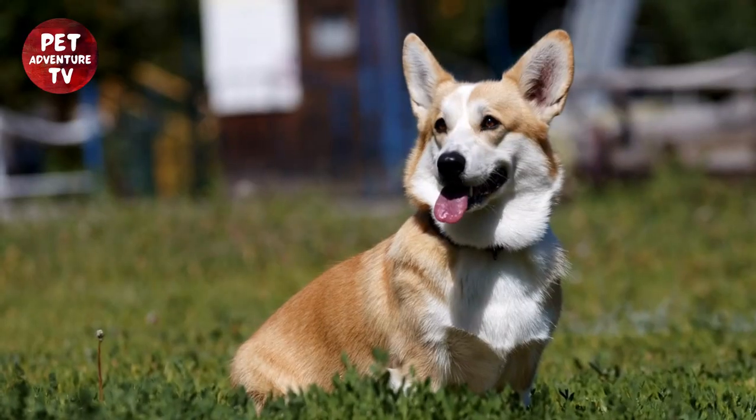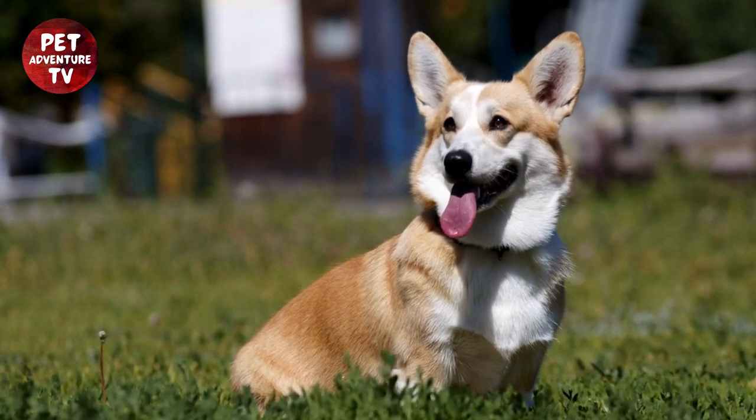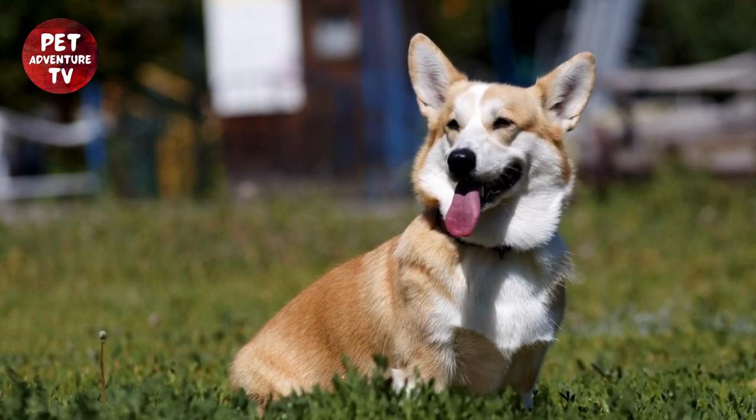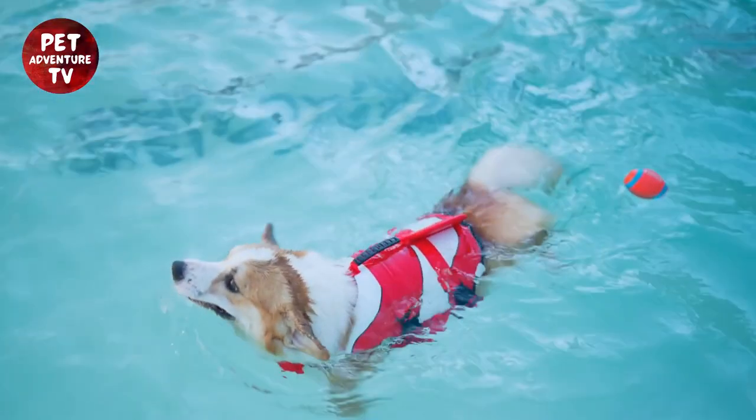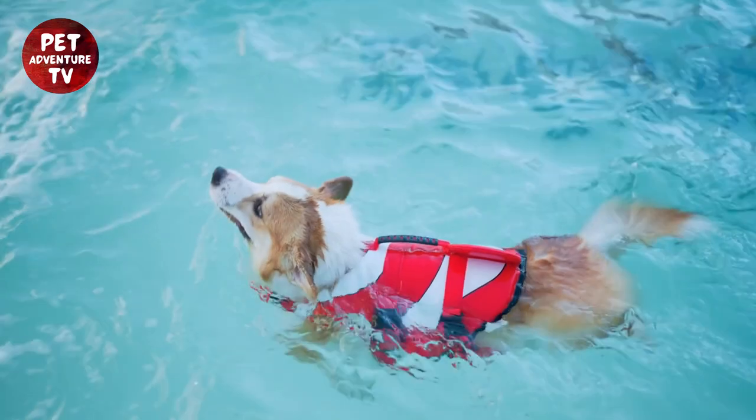Remember, training a corgi puppy takes patience and dedication. By providing them with appropriate chew toys, using positive reinforcement, maintaining consistency, and encouraging socialization, you'll be well on your way to having a well-behaved and happy corgi.